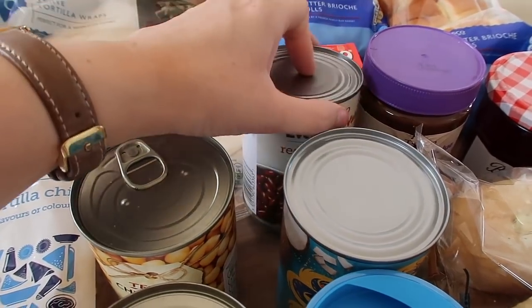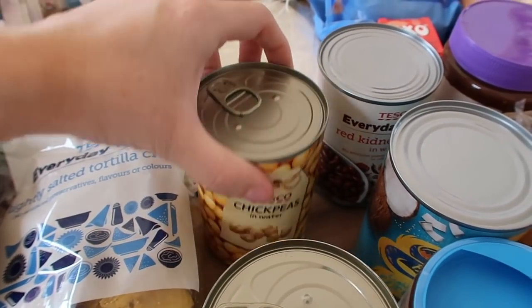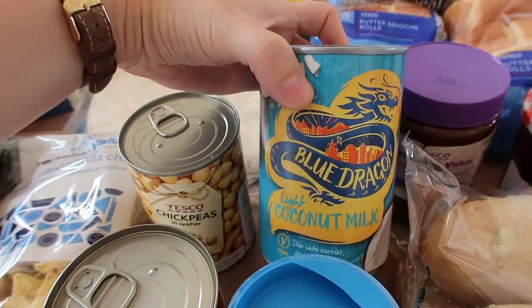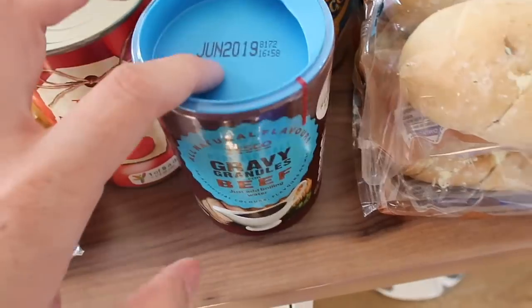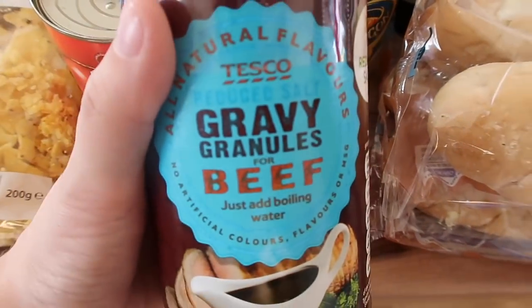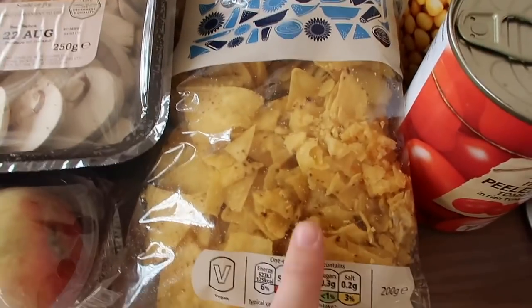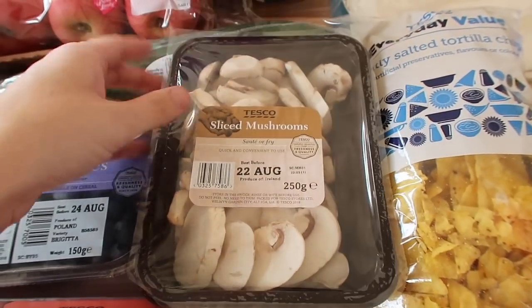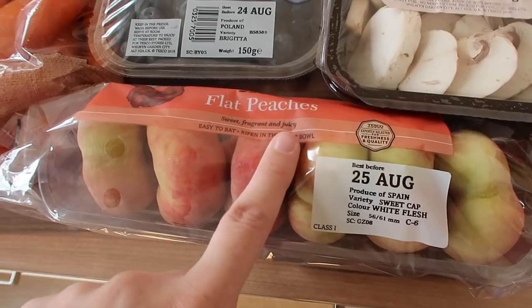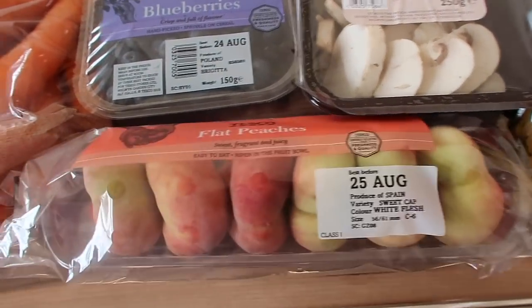I got a tin of red kidney beans because I'm going to be making chilli this week. I got a tin of chickpeas because I'm going to be doing a curry this week and I like to put chickpeas in it. To go with the curry I've also got some coconut milk — this is the light one so slightly fewer calories than the normal one. I got a tin of peeled plum tomatoes and also some beef gravy granules — this one is the reduced salt one which I prefer, especially when the kids are going to be having it. I got some tortilla chips to have with our chilli, and some mushrooms to have in our bolognese this week. I got some flat peaches — we've really been enjoying having peaches; they're not ripe at all at the moment so I'll pop them in the fruit bowl with the bananas to ripen them up.